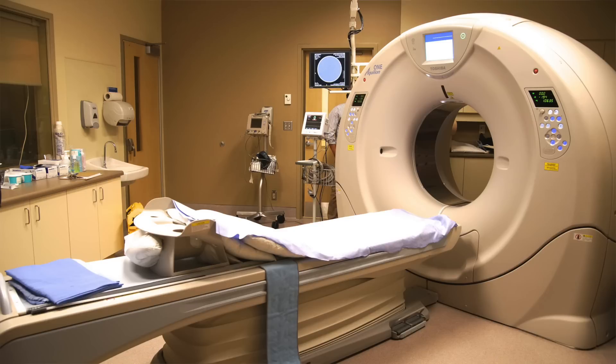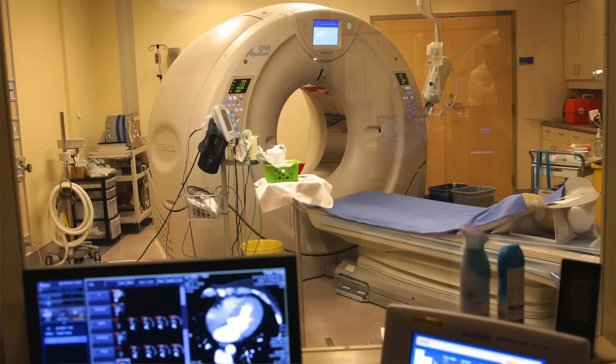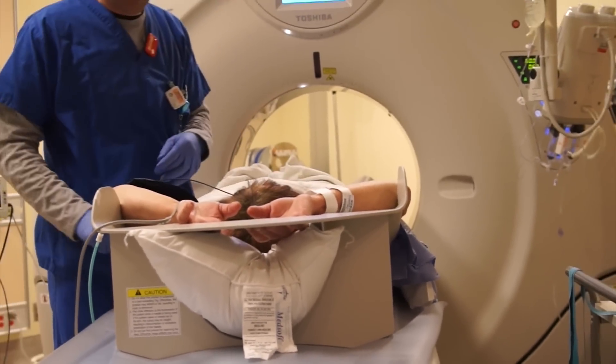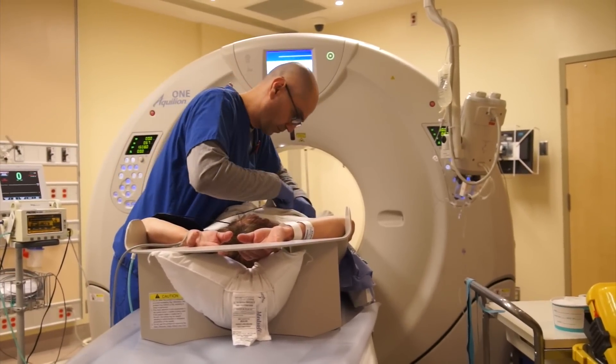Traditionally, we've been looking at the way structures appear — in other words, the way the heart might look, or the way the lungs might look, or the way the brain looks. We're hoping to develop techniques to actually show us how these organs function and also how the blood flow goes to these organs.